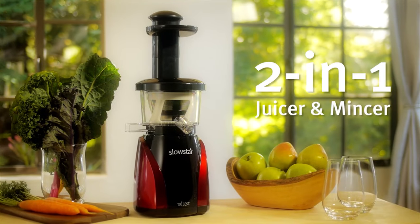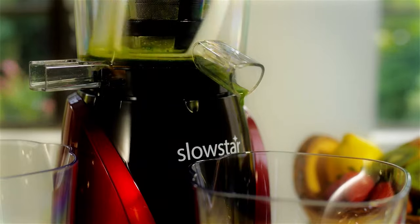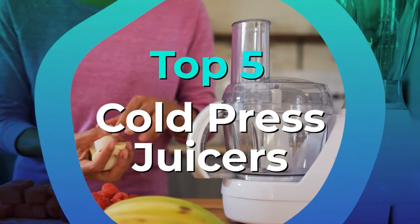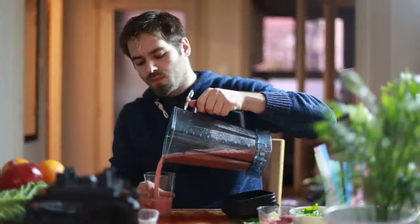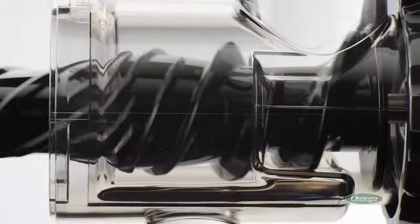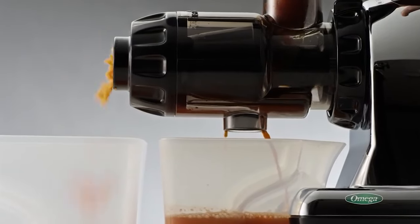The variety of models and confusing product descriptions can make it hard to find a good juicer, much less one you like using. We have listed the top five cold-pressed juicers and their key features, plus the things you need to consider to help you choose the best one for you. Links to all products mentioned in the video are in the description below. You can also find a more detailed analysis and a comparison tool on our website, legitpick.com.